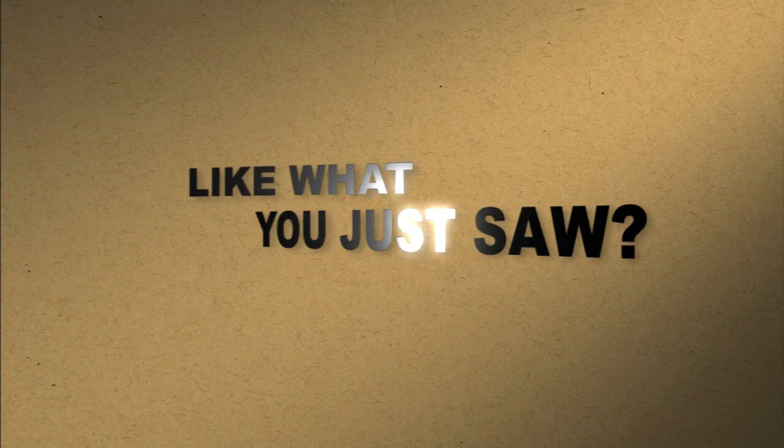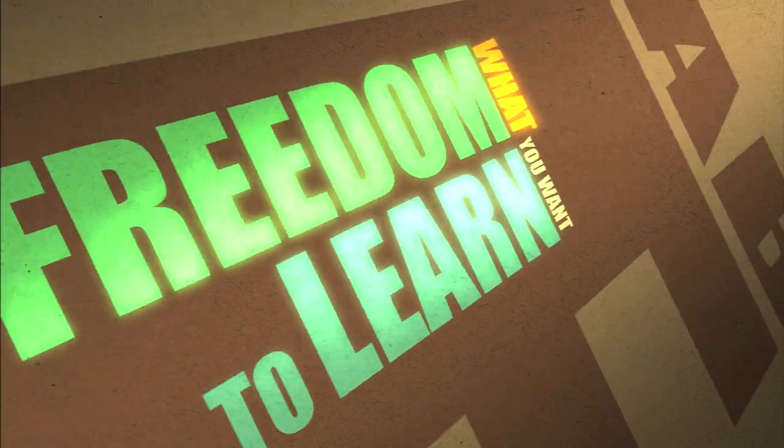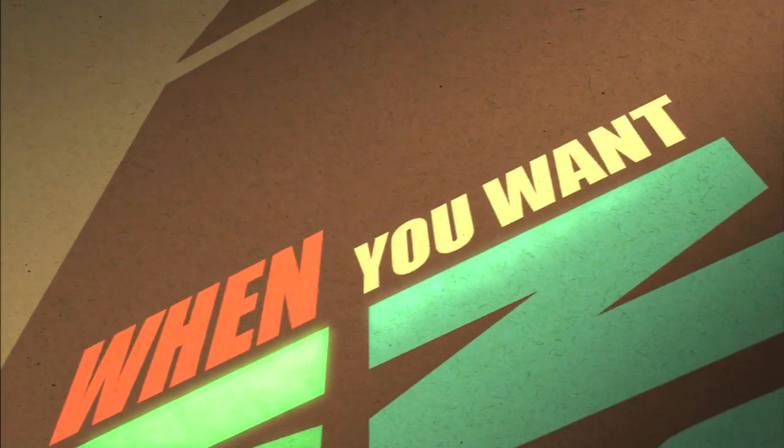Like what you just saw? Rate it. Add a comment. Subscribe to our channel. The freedom to learn what you want, when you want, absolutely free.